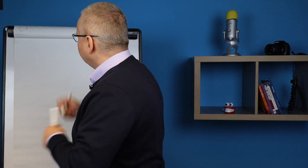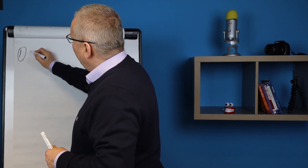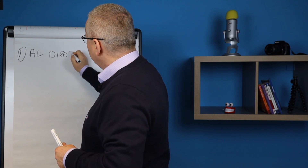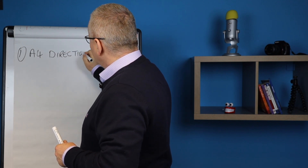So the things that we need to consider — first and foremost, number one: does the area have Article 4 Direction?